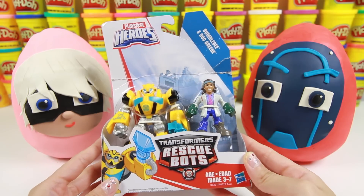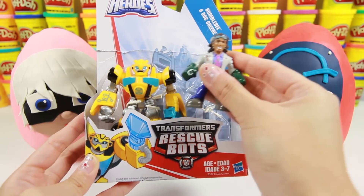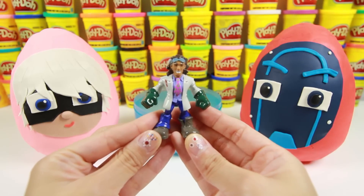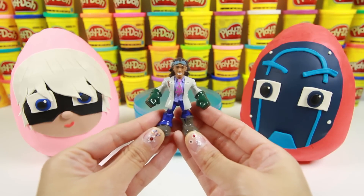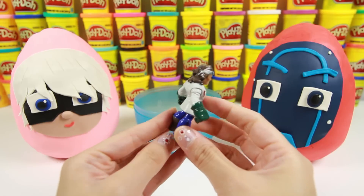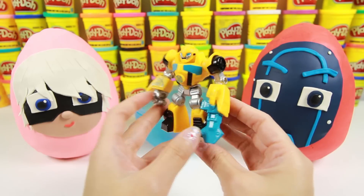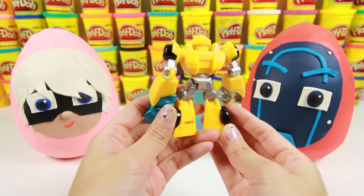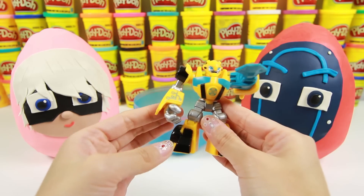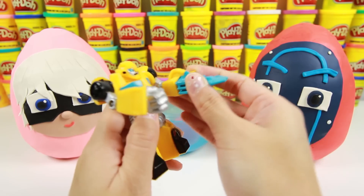Wow! It's a Transformers Rescue Bots toy set — this is Doc Green and the robot Bumblebee! Doc Green is a mad scientist who makes machines, just like Romeo — he even dresses like Romeo! And here is his huge robot Bumblebee! Bumblebee is a funny name for a robot, and he is yellow just like a real bumblebee!